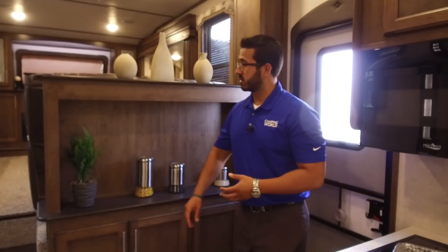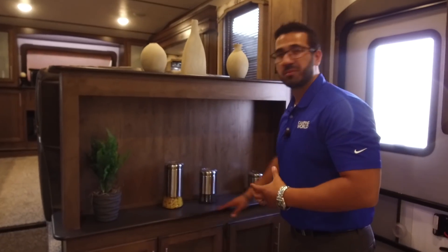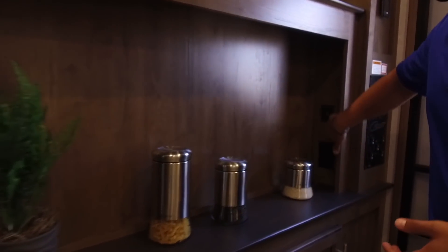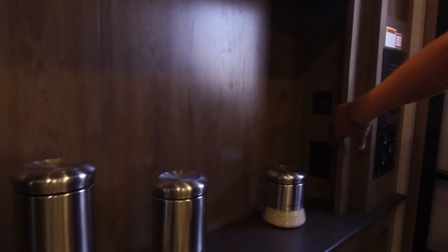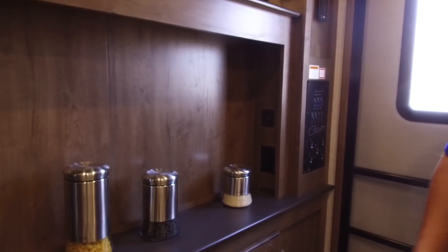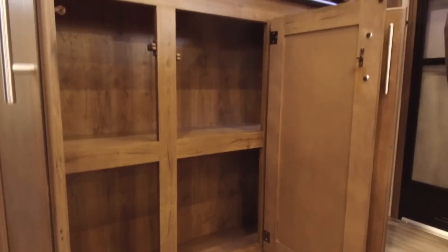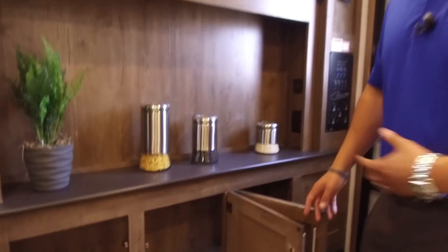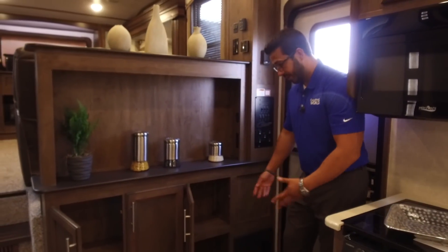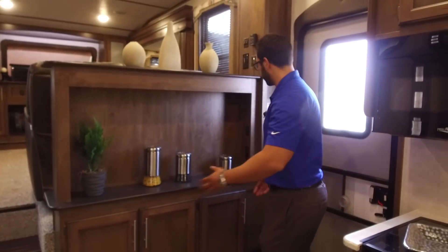As soon as you walk into the 367, you have this entryway console — it allows you to put some nice little decorations here and make it feel very home-like and residential. You'll also notice right over here you have outlets — a standard outlet as well as a dual USB port, so you can plug in different electronics there. Directly underneath you have great versatile storage — you can use it for dishes, or even a place to put your shoes when you walk in.